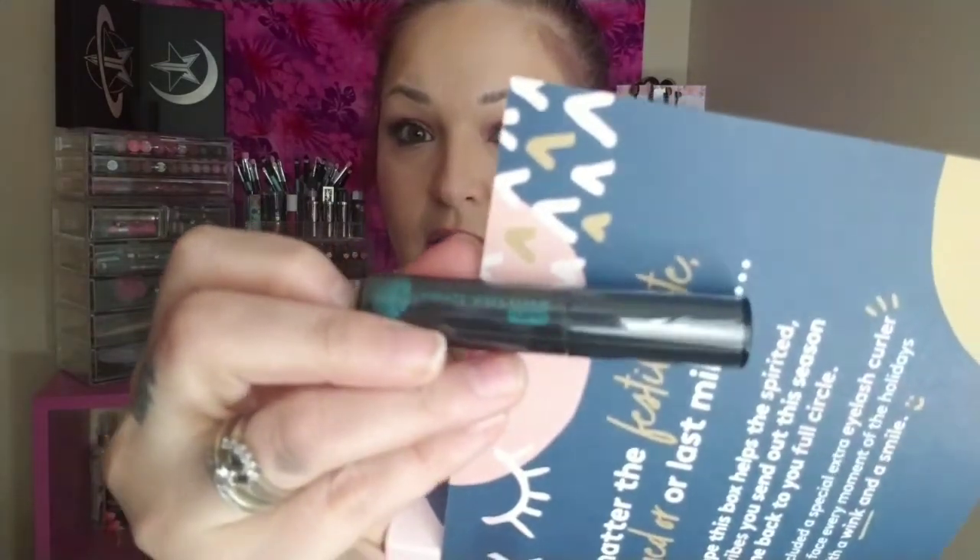Next we have an N Mascara. I'm not going to open this — I'm actually probably going to give this one away because I have way too many mascaras right now. The mascara full size is $15, so it's pretty cheap.